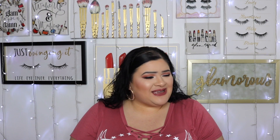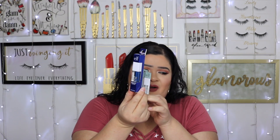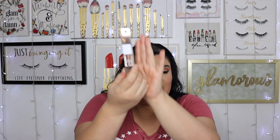Moving on to more e.l.f. finds — they have liquid glitter eyeshadows! The first one I got is Ocean Eyes, a beautiful blue. Then there's Disco Queen, more sheer with a lot of glitter — super pretty. And then Flirty Birdie, which is stunning — those rose gold shades I always go for with new brands. They're only five bucks each, so I picked up three.